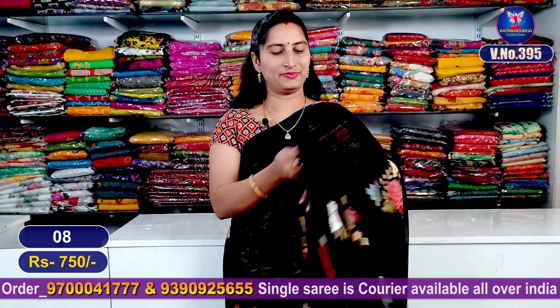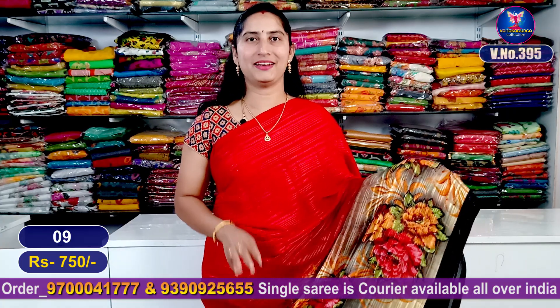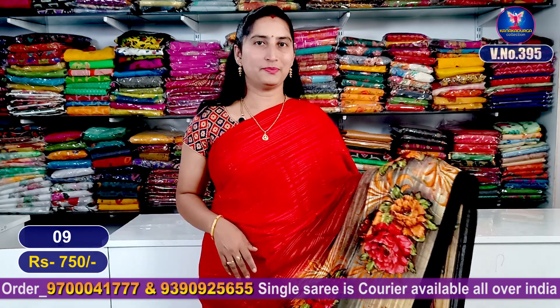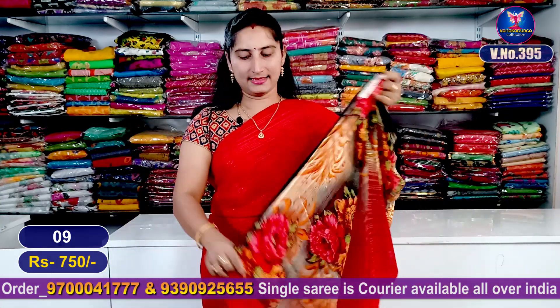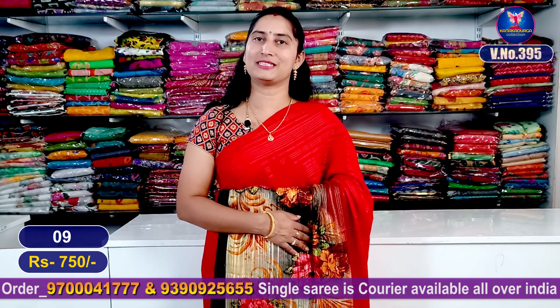Next we show black color combination with the same design in red color — a very beautiful design. It features shimmer lines, satin lines, very good finish. How beautiful is this look! It has tassels and a running blouse. This saree is 980 rupees.